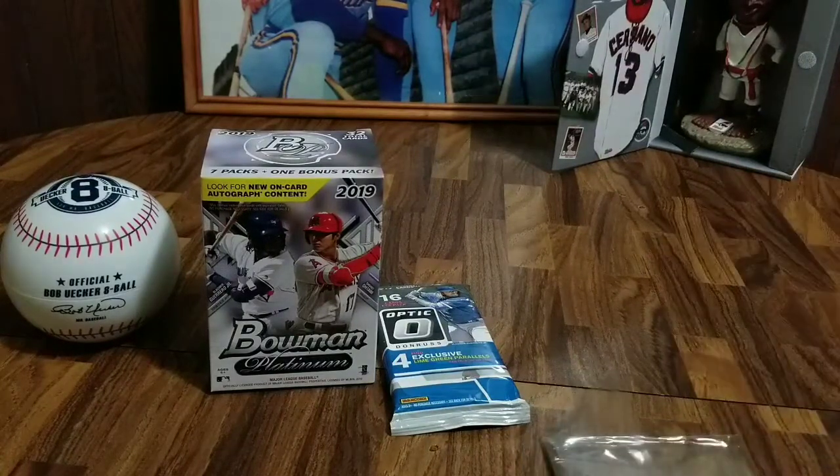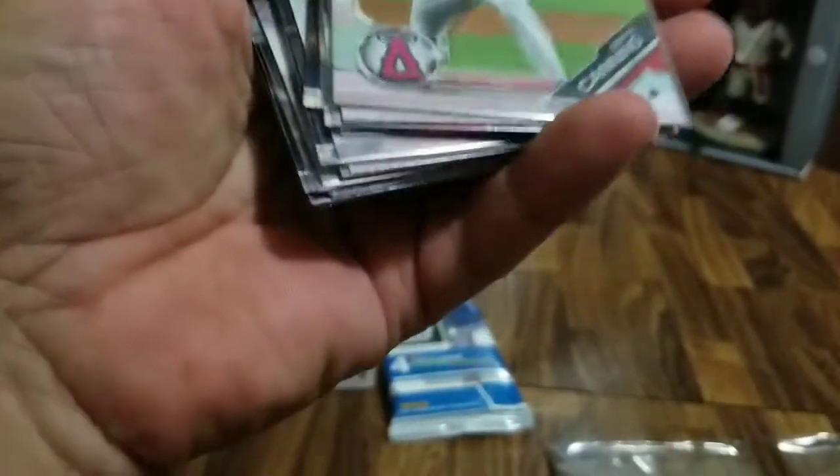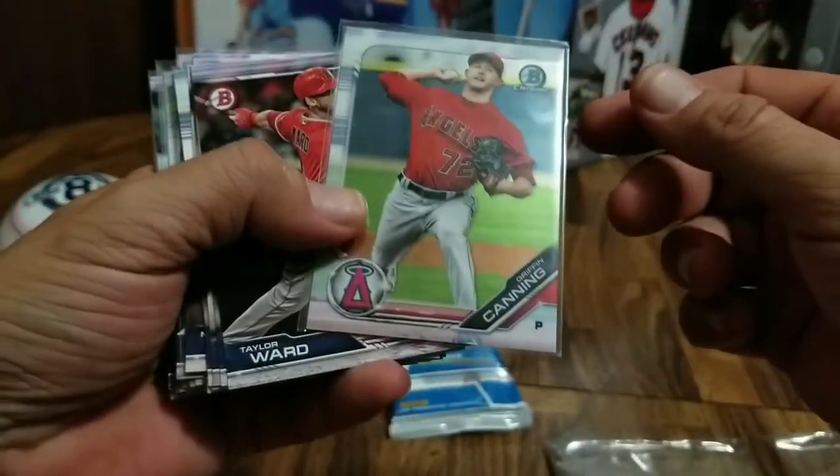Last but not least, I've got this one from Ed over at AIAB Card — love watching his channel, along with Watch the Corners and Back in the Game. These were cards I actually won in a free break that he did. I got the Angels and the Brewers, ironically enough. For the Angels, we got Griffin Caning, Taylor Ward, David Fletcher, Shohei Otani, David Fletcher, Griffin Caning.